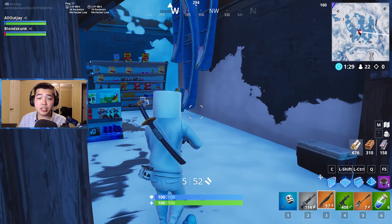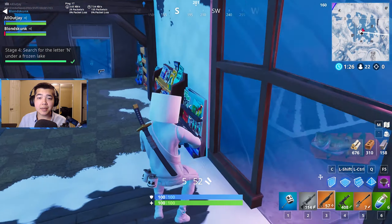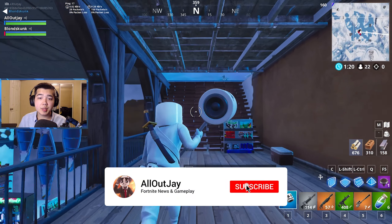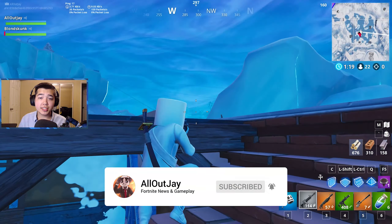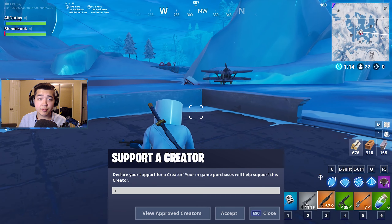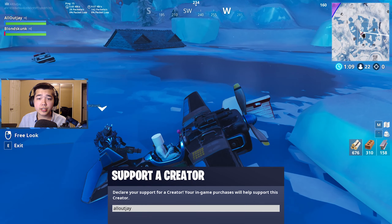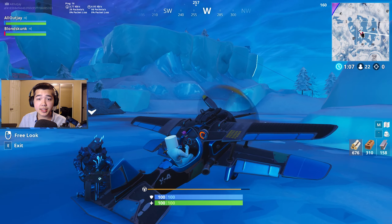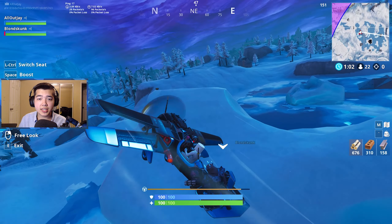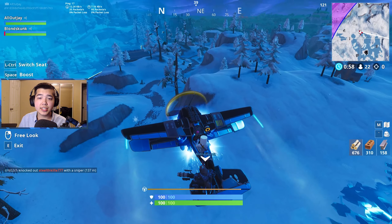Welcome ladies and gentlemen back to another Fortnite news video. Today we have a lot of news talking about patch 7.40 which just came out. Big credit to FortniteLukas7USC and SheenaBR — links to them in the pinned comment down below, along with timestamps so you can skip to any part of the video. Also don't forget to use supporter credit code ALLOUTJ in the item shop.